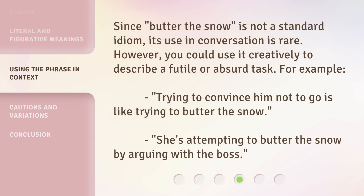Since Butter the Snow is not a standard idiom, its use in conversation is rare. However, you could use it creatively to describe a futile or absurd task. For example, trying to convince him not to go is like trying to butter the snow. She's attempting to butter the snow by arguing with the boss.